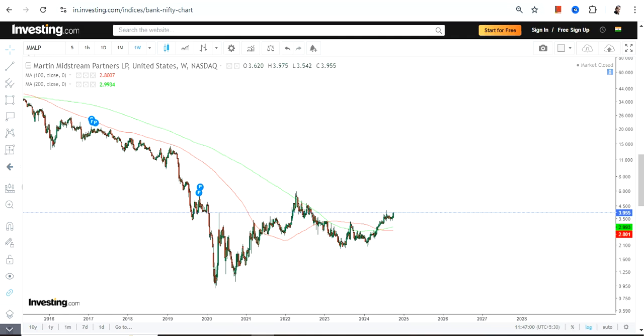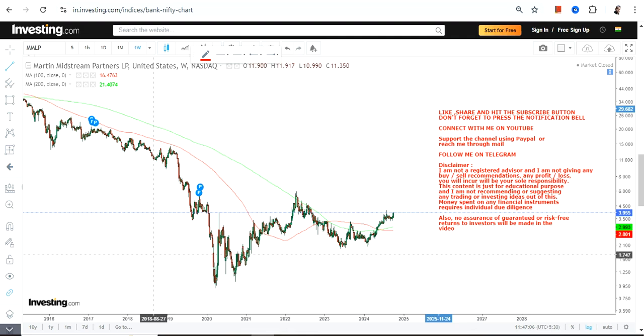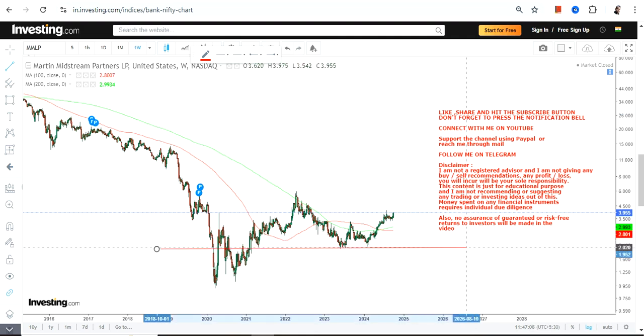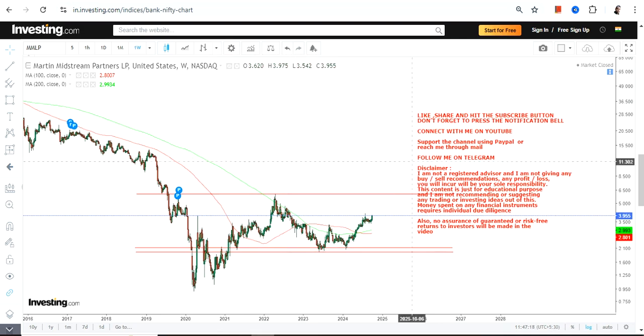Right now there is a price recovery going on, and it is happening within a specific range. If you are looking for a big extension, then obviously we want a breakout at or above this range.